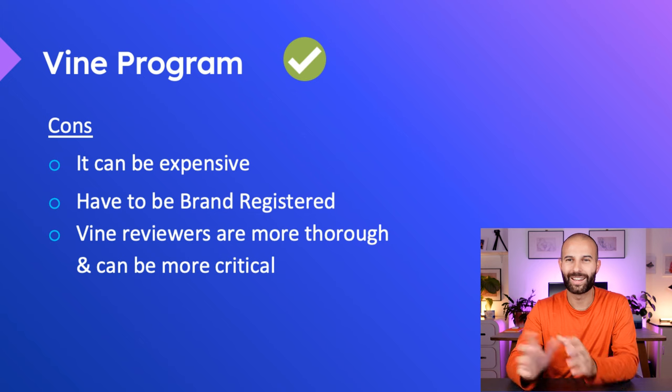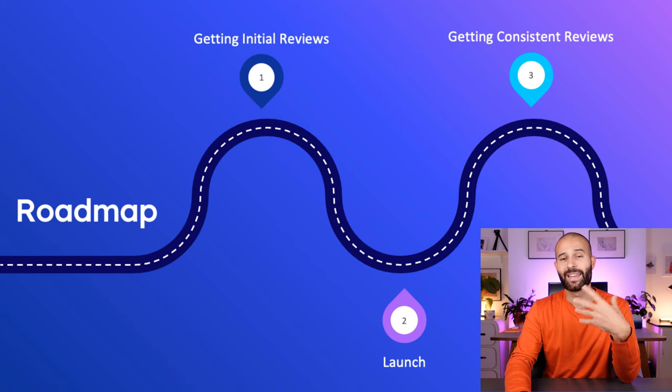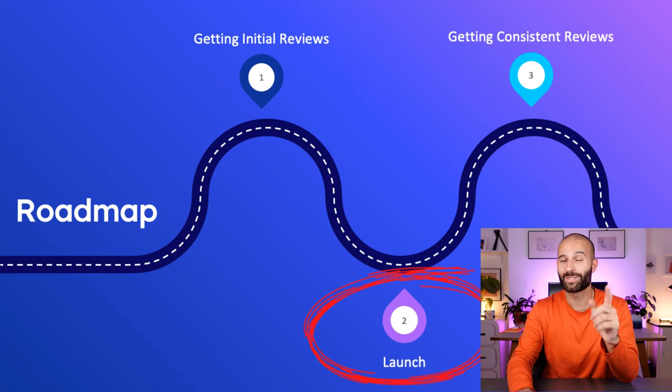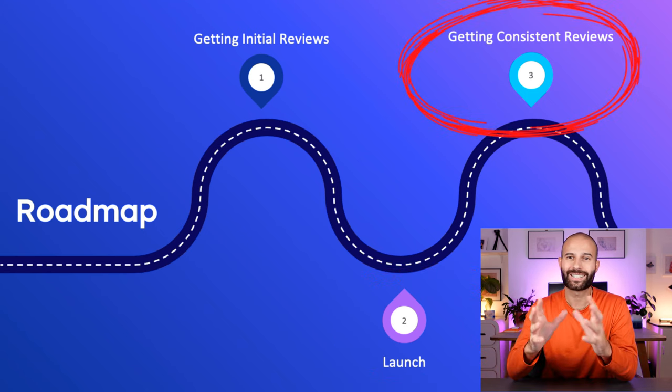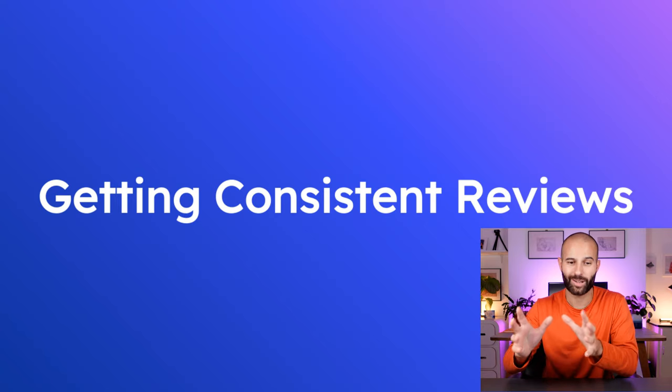That's a brief overview of the Vine program. If you want a step-by-step tutorial on how to enroll your products, I'll link a video in the description. At this point, you would have got your initial 30 reviews through the Amazon Vine program and can move on to actually launching your product. I'd also recommend a PPC-only launch — I've got videos about exactly how to do that linked in the description. Then once you've launched, you need to set up systems to get lots of reviews consistently on autopilot, and that's what I want to focus on for the rest of this video.